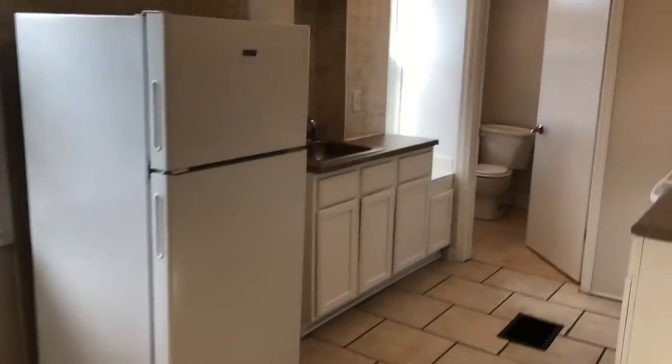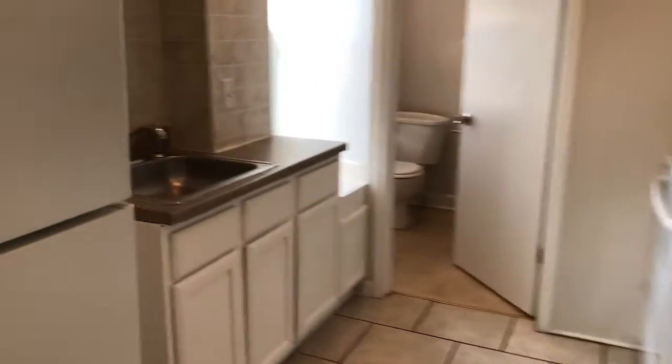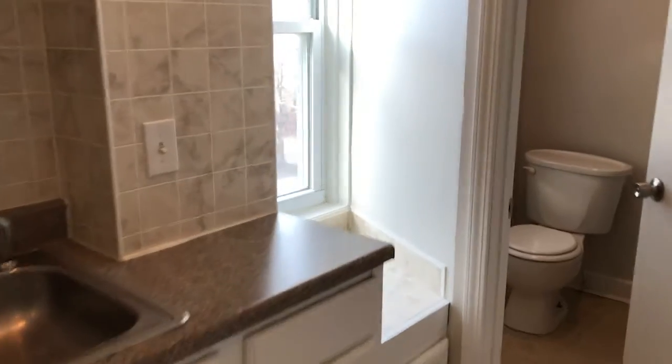The white appliances here in the kitchen. Our bathroom.